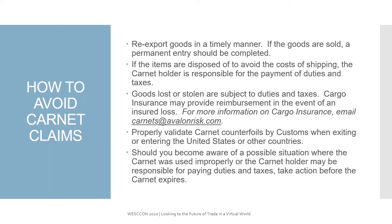Goods that are lost or stolen are also subject to the duties and taxes. Cargo insurance may provide reimbursement in the event of an insured loss. For more information on cargo insurance, you can contact Carnets at AvalonRisk.com. Properly validate the Carnet counterfoils by customs when exiting and entering the U.S. and all foreign countries. Should you become aware of any possible situation where a Carnet was used improperly, or the Carnet holder may be responsible for paying the duties and taxes, we always suggest taking action before the Carnet expires.